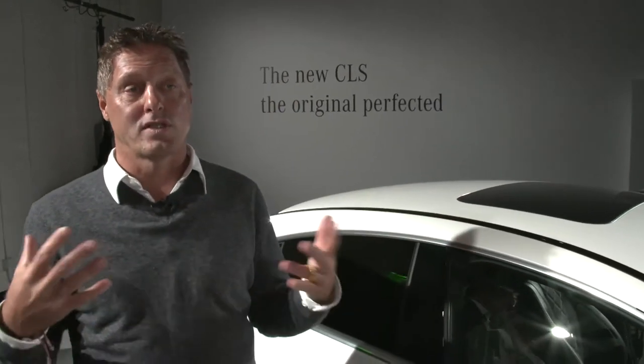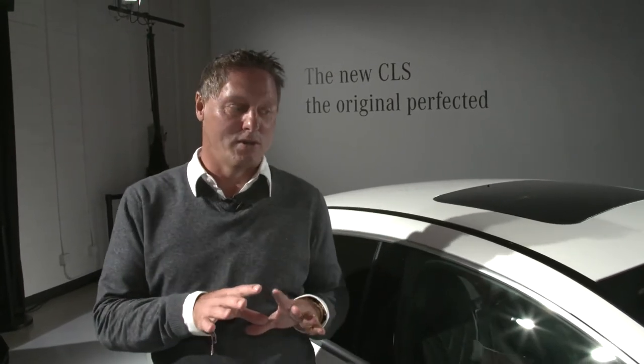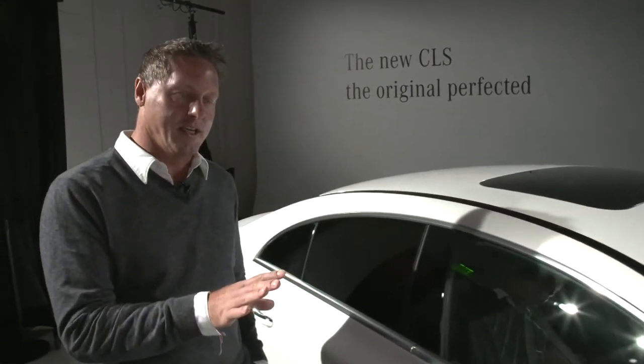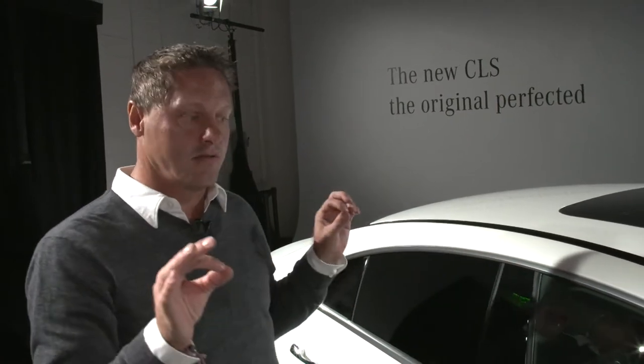That concept was so successful that now we are seeing four-door coupes all over the place from all manufacturers in all different classes. But still, the CLS is the true original. So we kept this responsibility and we kept the DNA of the first CLS, which is basically about this super extreme flowy silhouette.